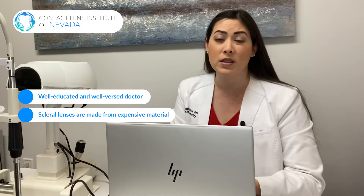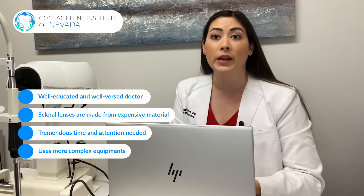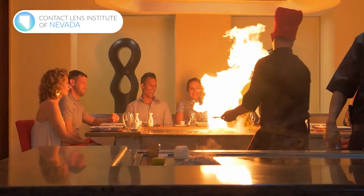There are lots of things to consider when it comes to scleral lenses and how much they cost. You need a doctor who's well educated and well versed in scleral lenses, the material is more expensive, the time and attention required is tremendous, and the equipment needed is far more complex than a typical eye doctor's office. I like to think of it like a fast food restaurant compared to a nice steakhouse — you can get a hamburger from a fast food place or a gourmet burger from a steakhouse, but the price differs based on quality, customer service, and experience.